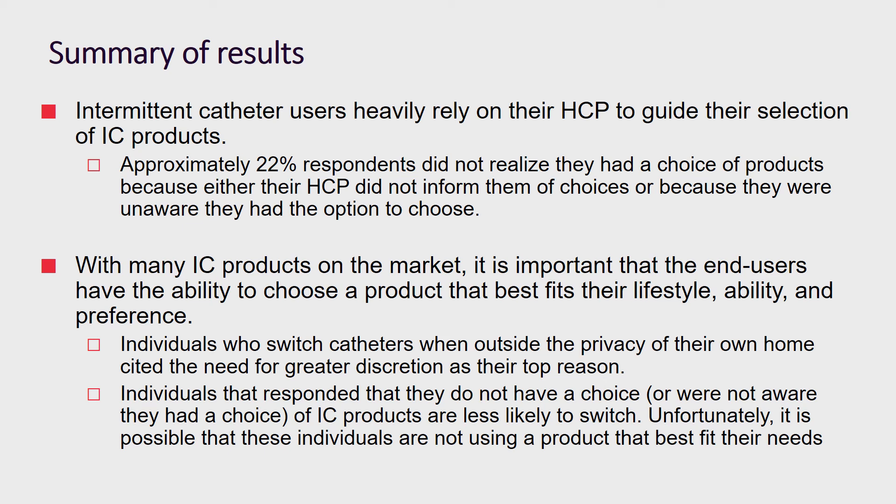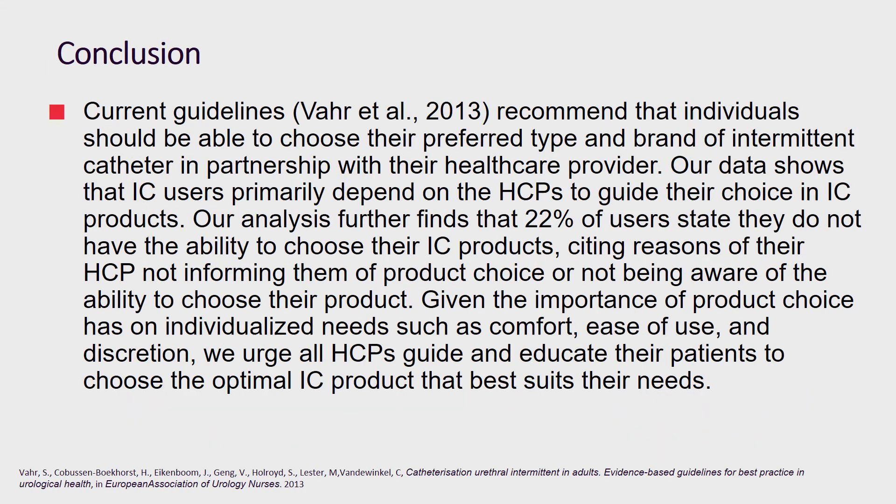Those participants who did not have the ability to choose the IC they were using were less likely to switch when not in the privacy of their own home — perhaps pointing to a situation where they are not using a product that best fits their needs and lifestyle. Data from this survey is supported by Var, who also found that individuals should be able to choose their preferred type and brand of intermittent catheters in partnership with their healthcare professional. Because product choice is so important to ensure that it meets individualized needs such as comfort, ease of use, or discretion, we urge all healthcare professionals to continue to guide and educate their patients to choose the optimal intermittent catheter product that best fits the needs of their end users.